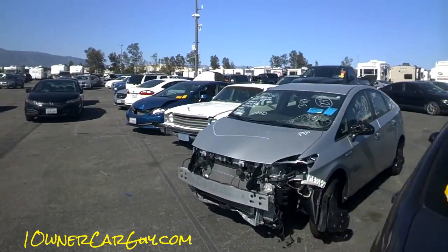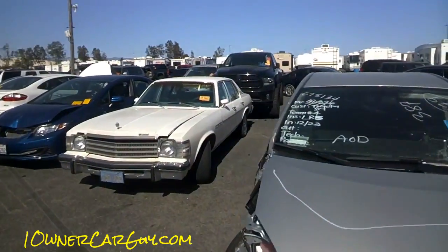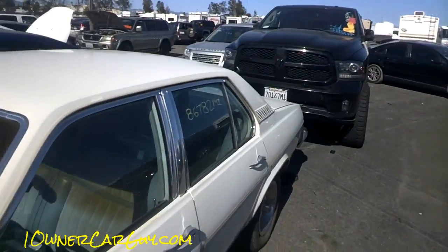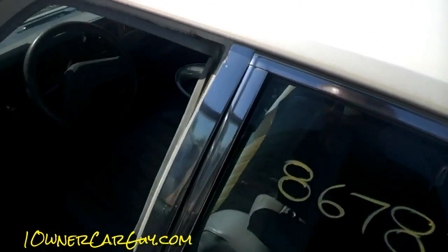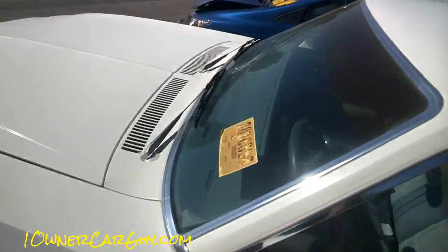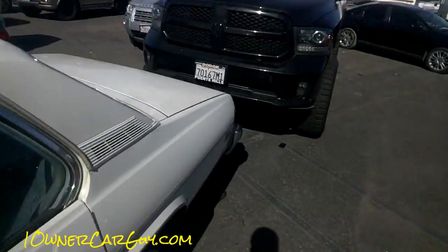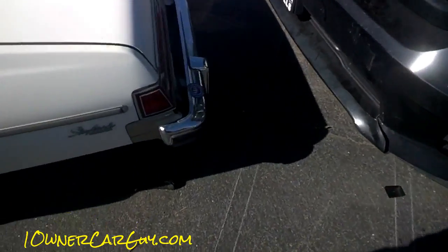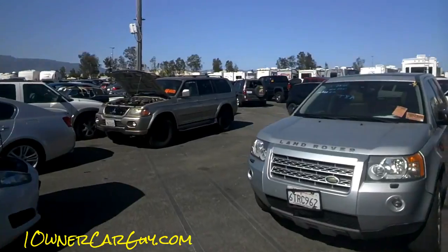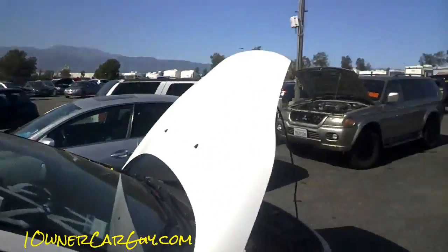Oh, a Buick — it's a Nova, okay! Oh my. Isn't that nice? Skylark? Skyhawk? Skylark Custom — oh, that's cool. Very good.